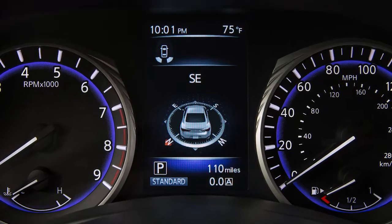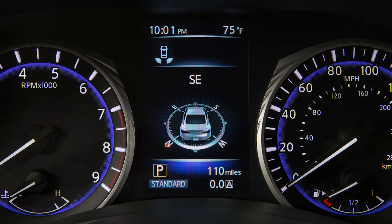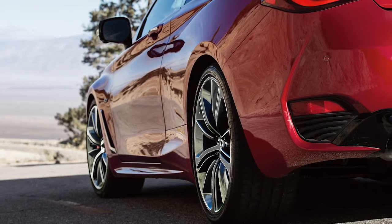When the BSI system is on, a green indicator light in the vehicle information display is illuminated. The BSI system will operate when activated even if the BSW system is off.